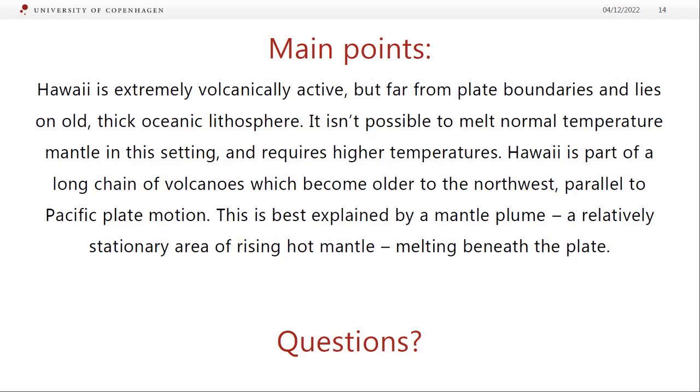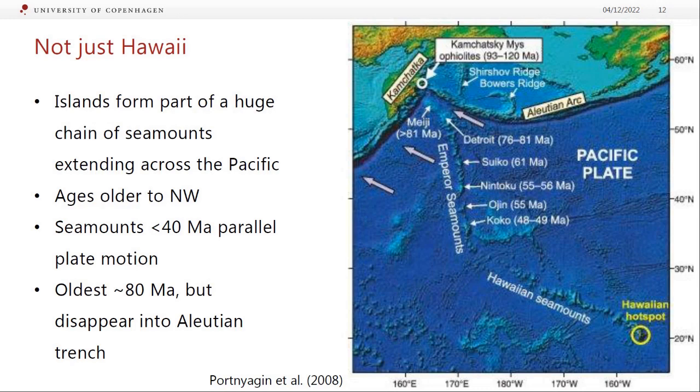If Pacific Plate motion had stayed the same, you'd expect a straight line, but there's an elbow. About 40 million years ago — where that directional change takes place — there was some change in the direction of Pacific Plate motion. Some people say it only needs a relatively minor change; others say it's a bigger tectonic rejigging where all plates shift direction a bit. We think of mantle plumes as relatively stationary while plates move much faster, so it's like a single fixed point being traced by a moving plate.